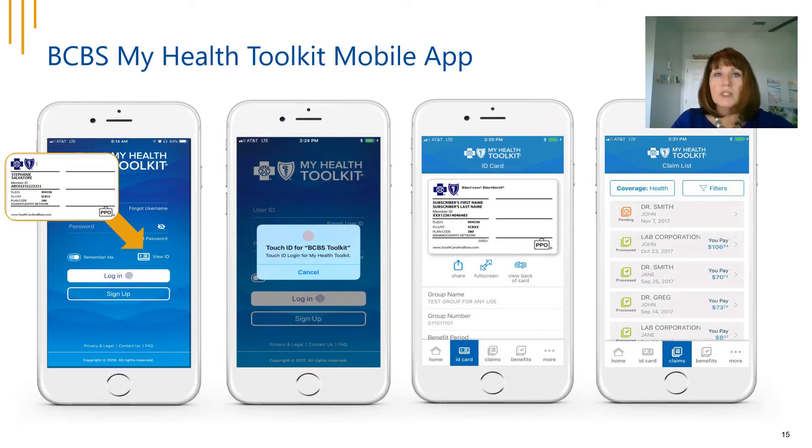Blue Cross Blue Shield's My Health Toolkit app can be downloaded from Google Play or the App Store. Once downloaded, you can log in using a username and password or use the Touch ID feature. When logged in, you can download and save a copy of your ID card for offline access, view the status of recent claims, review your benefits, and search for participating providers to stay in-network and make the most of your benefit plan.